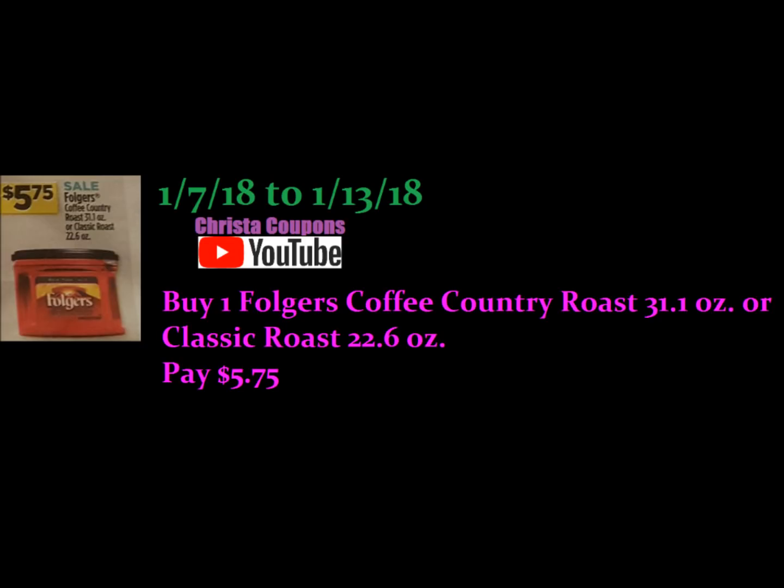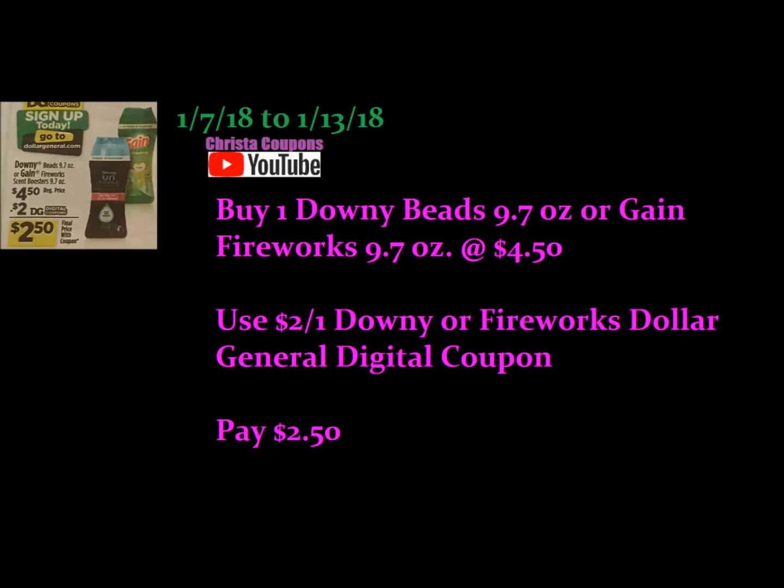Next is the Folgers Coffee. There are no coupons for this deal, but it's really hard to get Folgers Coffee under six bucks. This week it's on sale at Dollar General, so if you need coffee, stock up. Next we have our Downy and Gain Fireworks. These are $4.50 at regular price. We have a $2.00 digital coupon currently making them just $2.50. We're going to have those in some scenarios this week.